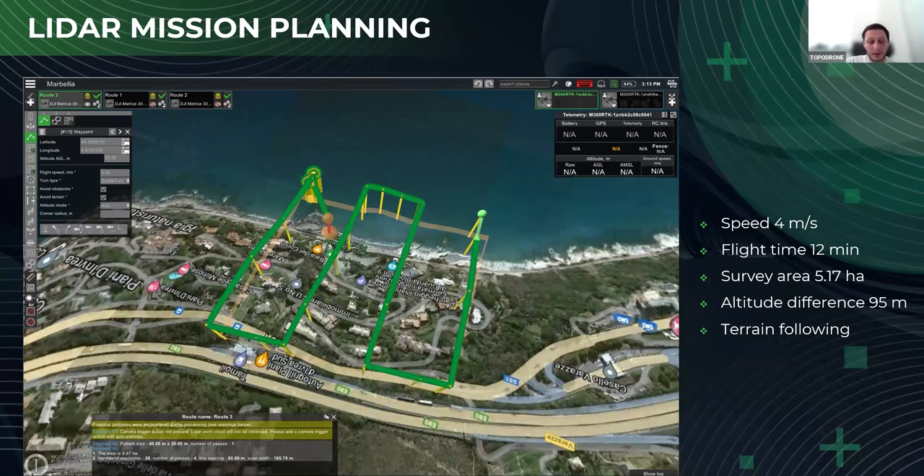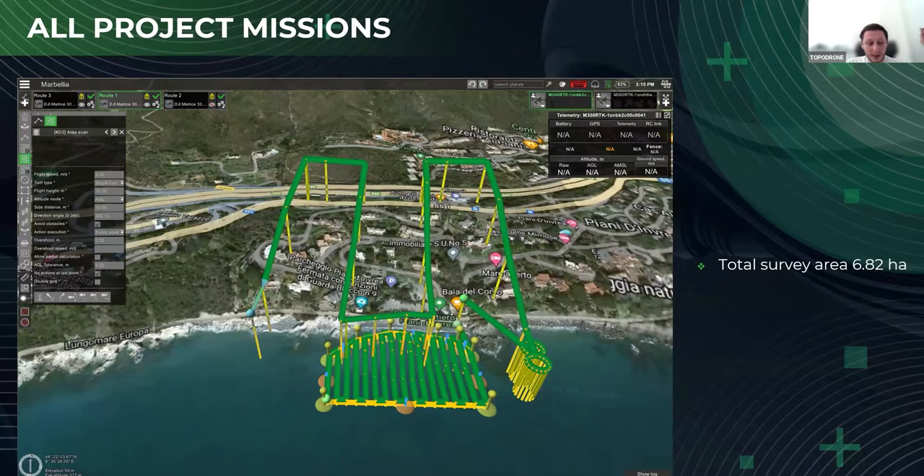Regarding LiDAR mission planning, the only thing necessary to remember is that before placing the main survey pattern, you should fly a calibration infinity sign to initialize the IMU. That's it — there is no recalibration of the IMU during the flight. You calibrate it once and you're good to go for any length of flight. All flights were performed in a fully automatic mode, and we made an overlap between missions to ensure good data overlap.